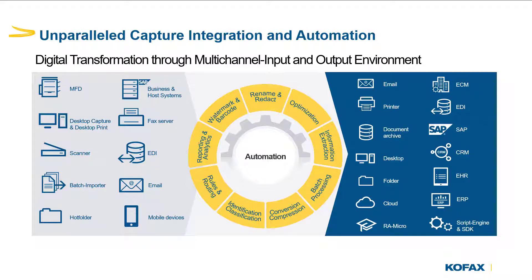Once documents are processed, Control Suite seamlessly connects to over 40 popular enterprise software applications, increasing the volume and accuracy of information that flows into these systems. Please see our datasheet for a full list of available connectors.